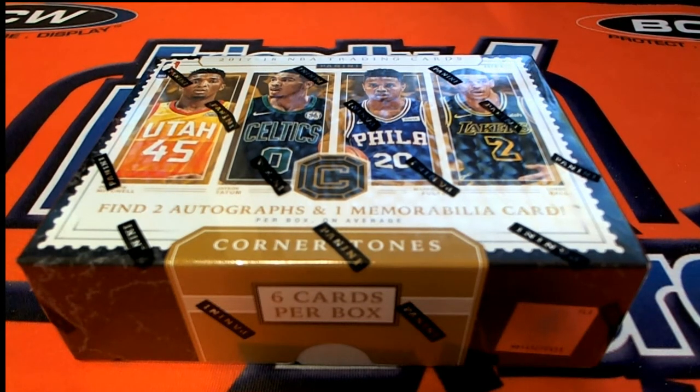Under basketball 2017-18 Panini Cornerstones basketball — this is number 301. Good luck! Remember guys, look under product categories, not necessarily the front page.